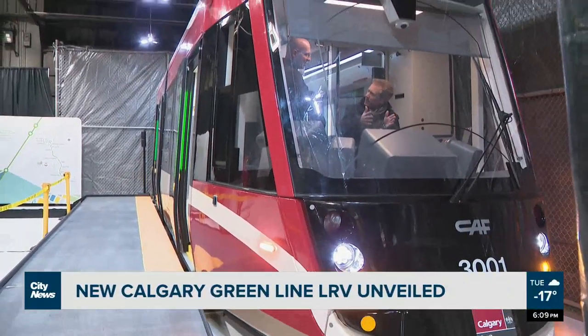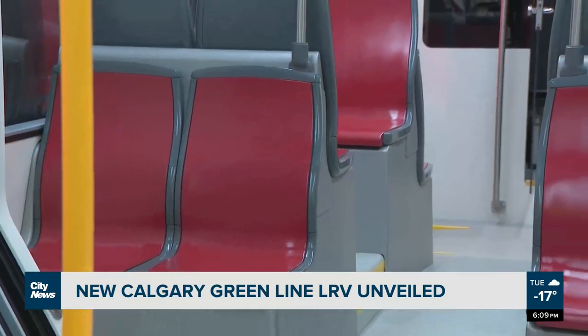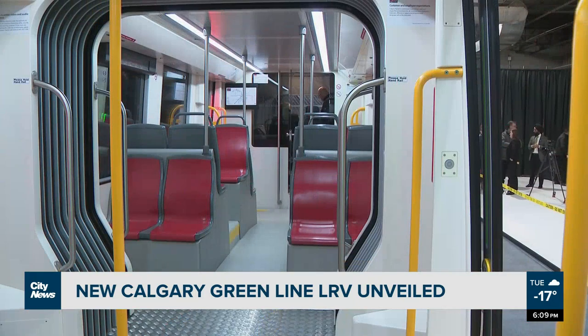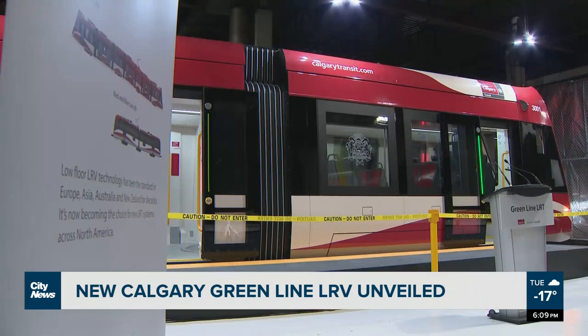Calgary said hello to the new LRV that will be part of the Green Line, as a mock-up of the first-of-its-kind low-floor light-rail vehicle in Canada was on display Tuesday. Called the Erbos 100, low-floor LRV technology has been the standard in Europe, Asia, Australia and New Zealand for decades.